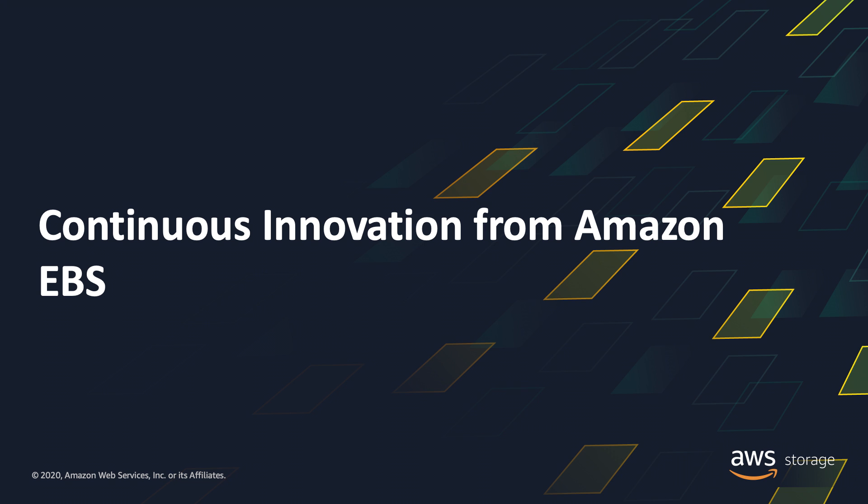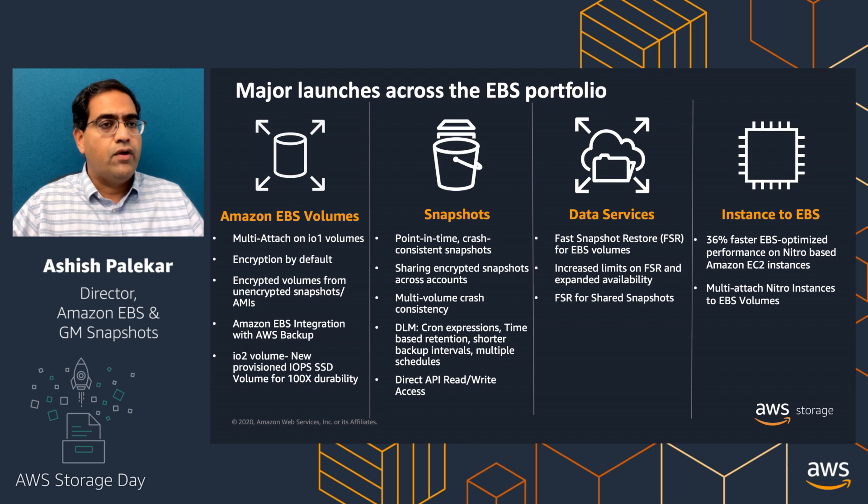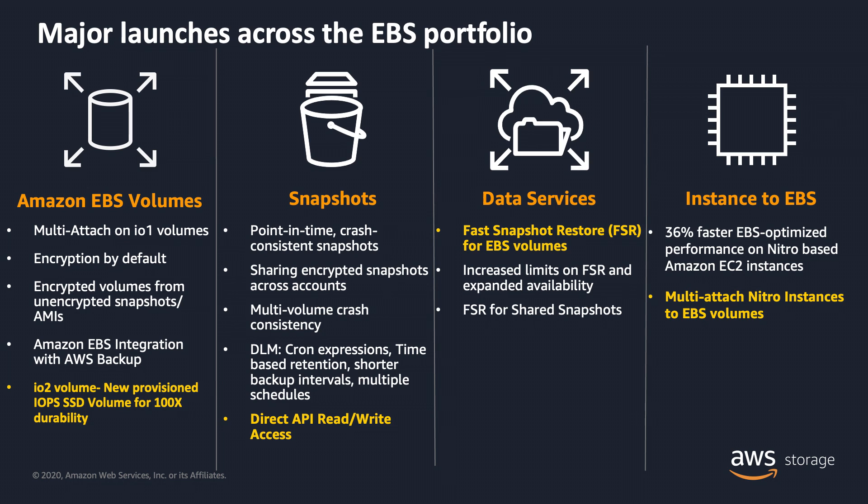Now let's take a look at the innovation that has been going on in the EBS space over the last year. Here are the major launches within the portfolio. We have launches on EBS volumes, capabilities like DLM that we've been innovating on for snapshots, new capabilities in data services, and on the instance side, we've been ratcheting up the amount of performance between EC2 instances and EBS volumes. I want to dive into four specific features that are extremely helpful to customers as they think and plan their workloads on AWS.